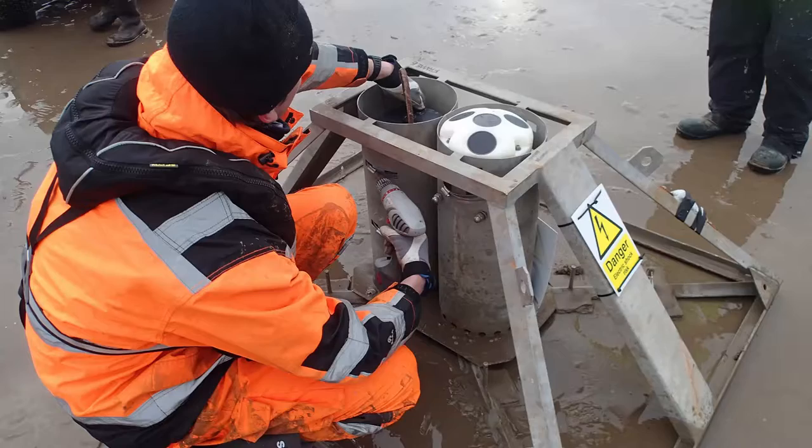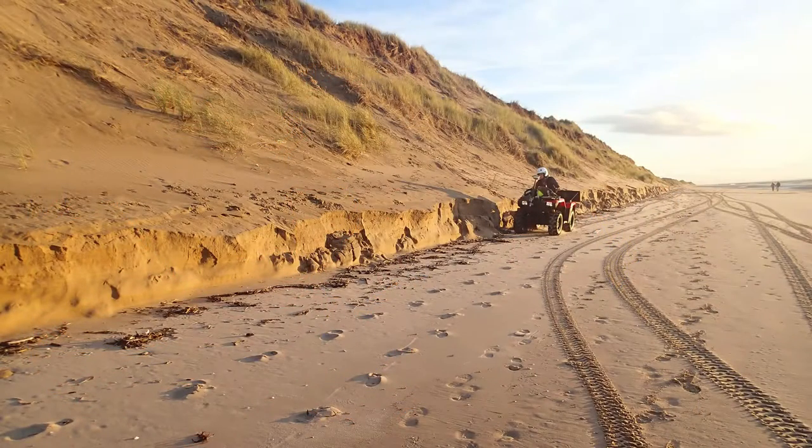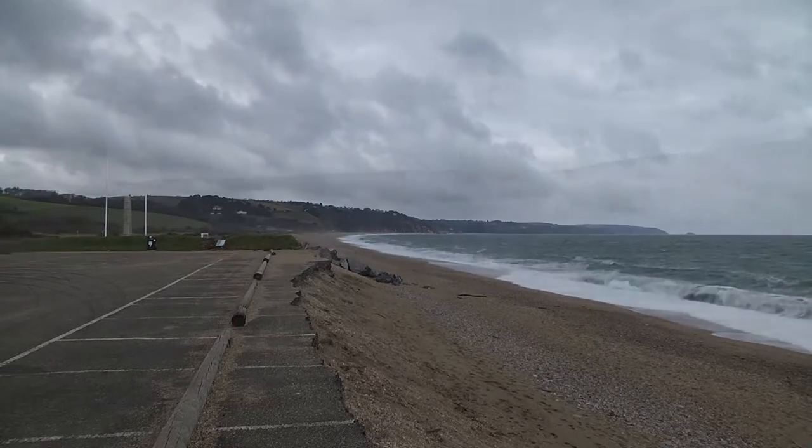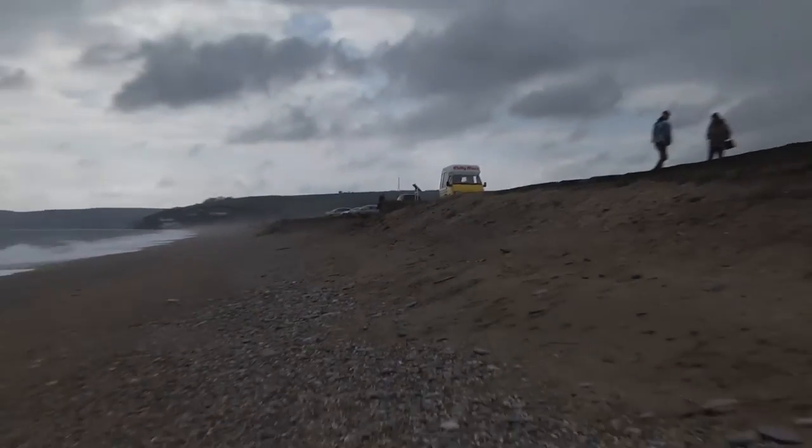As coastal managers, it's important that we monitor the coast because unlike a road where it's there when you come back to it the next day, the coast moves. We need to understand what it's doing and why it's doing it, and monitoring is an important part of that.